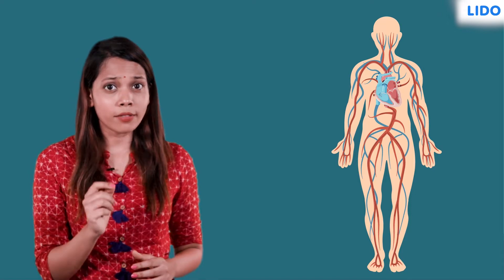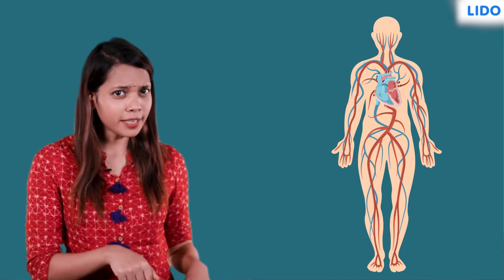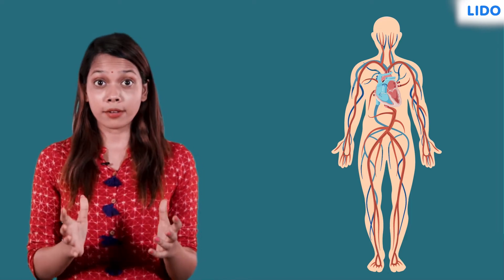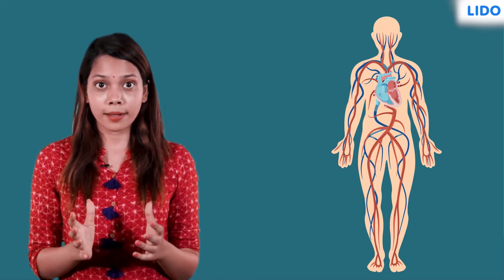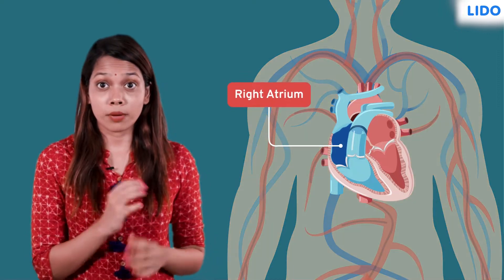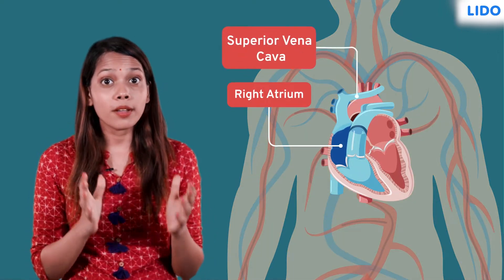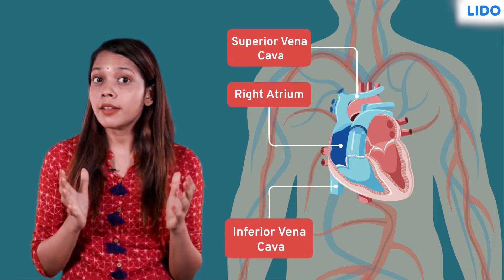But do you know how this blood travels from my heart to my feet? The veins carry impure or deoxygenated blood from the body towards the heart. The impure blood enters the right atrium of the heart through two important veins: the superior venacava and inferior venacava.